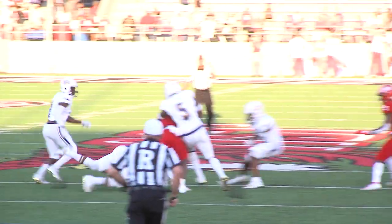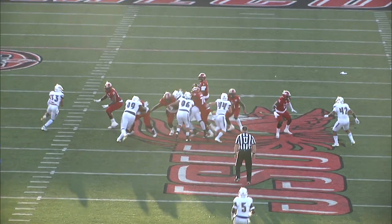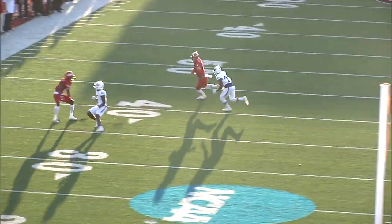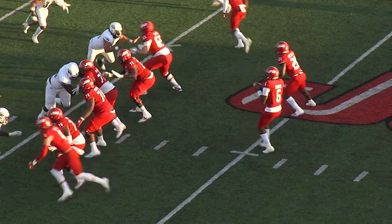Here is the gift to Matthews — a big hole. First and ten Gamecocks near midfield, here comes the blitz. Cooper's pass is caught by Trey Berry, and he is taken down inside. Out there and make those blocks.